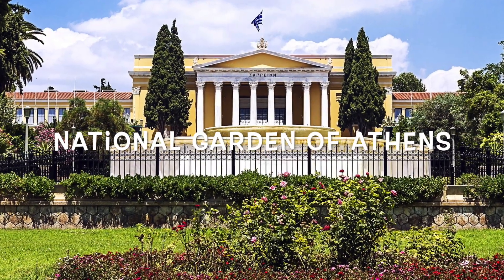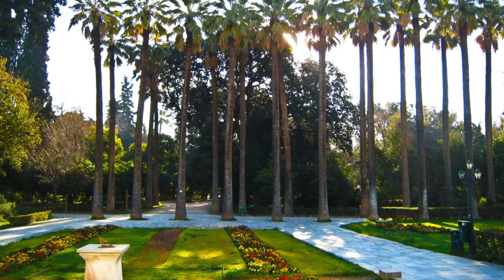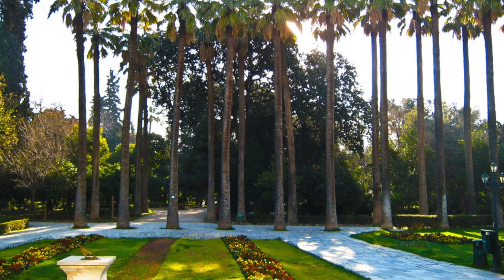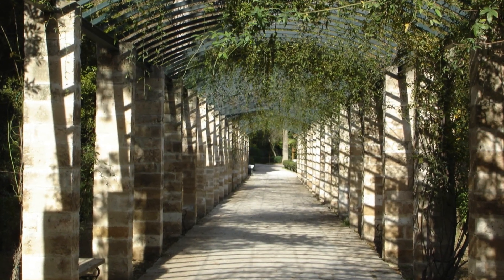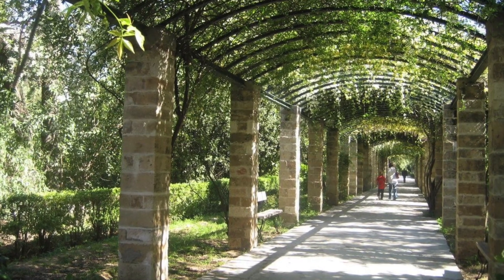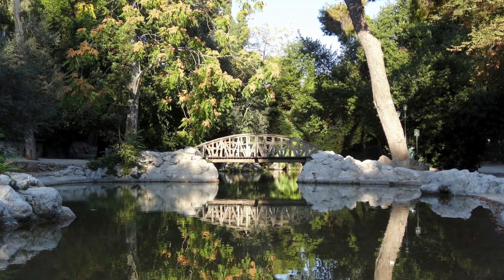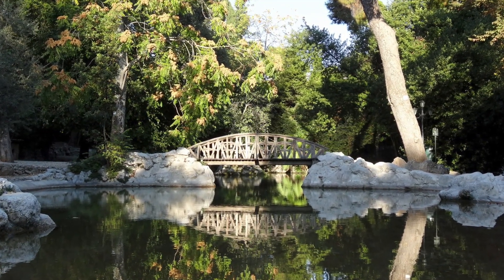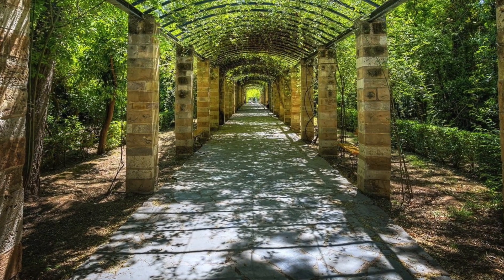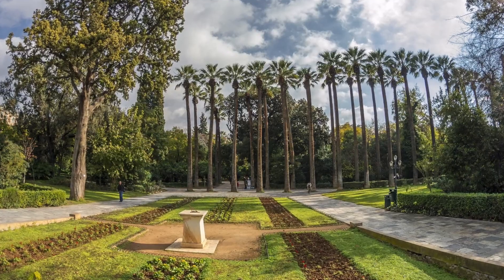Fifth place: National Garden of Athens. This amazing botanical garden in the center of Athens is an ideal place for secluded walks. You're surrounded by a variety of plant species, alleys covered with greenery, and even small lakes with ducks. The city garden is also home to a variety of animals, including turtles and peacocks, creating a special atmosphere of peace and tranquility.